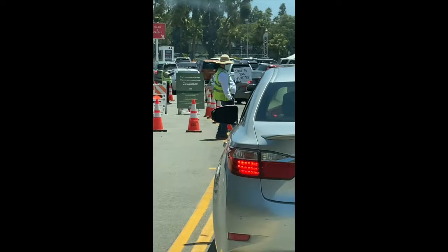Here's a view of the line leading up to where they ask for your confirmation that you have an appointment. Here's the guy with his sign asking the people in front of me if they have an appointment. I just showed proof that I have an appointment, and now we're going through the actual gate to get in.